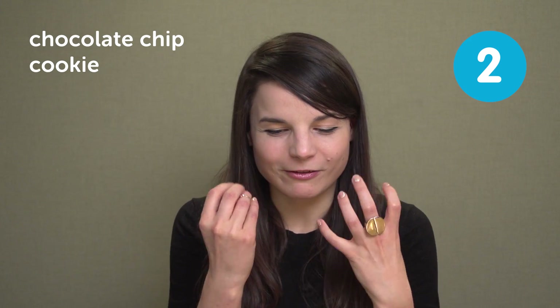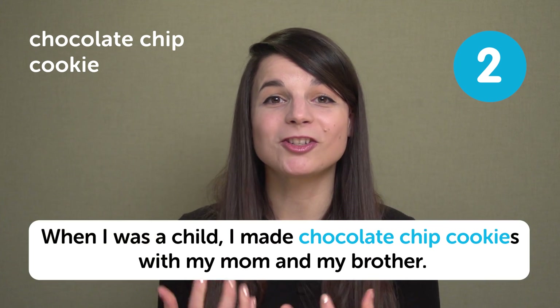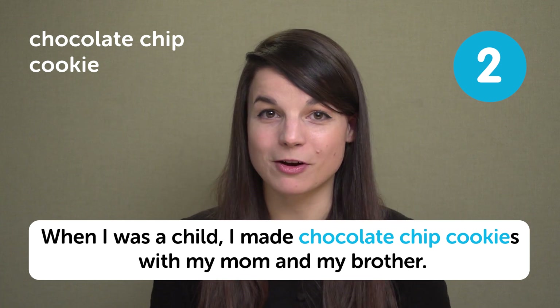The next food is the chocolate chip cookie. This is a very popular, simple cookie — you just put chocolate chips into any cookie dough and you can make a chocolate chip cookie. There's a very nostalgic childhood feel about a chocolate chip cookie. In a sentence: when I was a child, I made chocolate chip cookies with my mom and my brother. That's true.